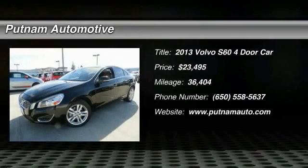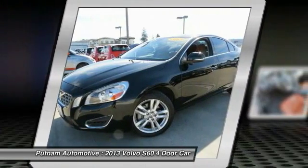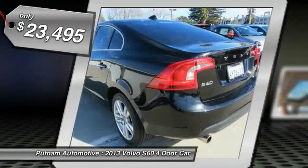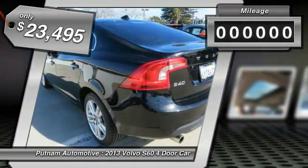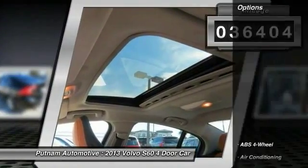The 2013 Volvo S60, downright shameless with the affectionate shows for curves, is waiting for you and is priced below twenty-five thousand dollars. This vehicle has less than forty thousand miles.